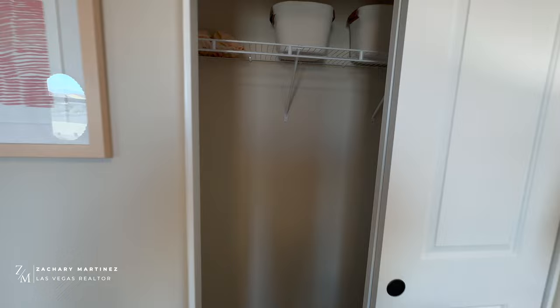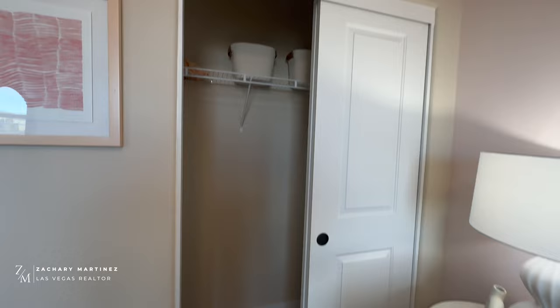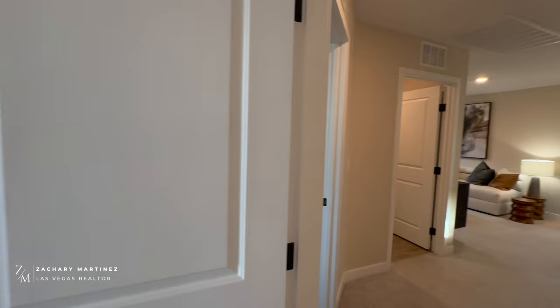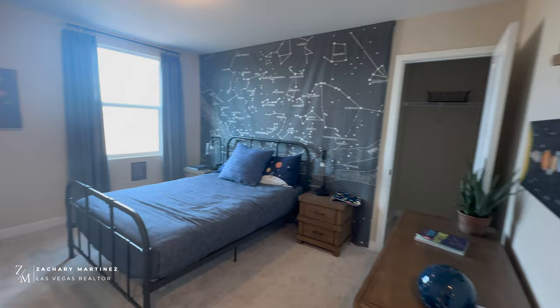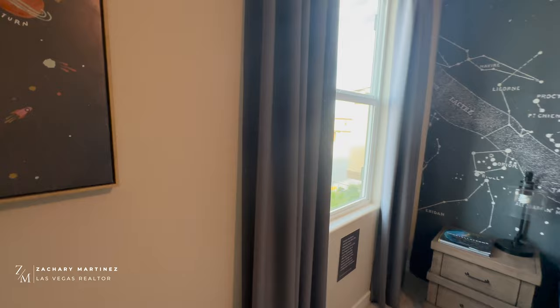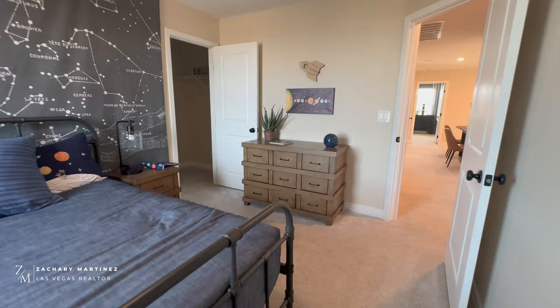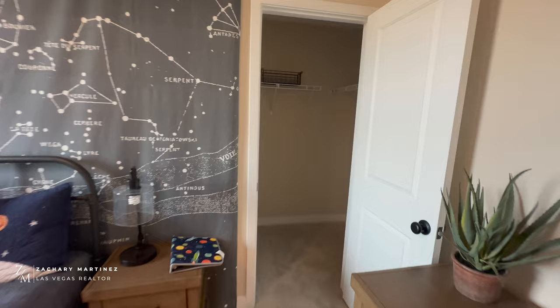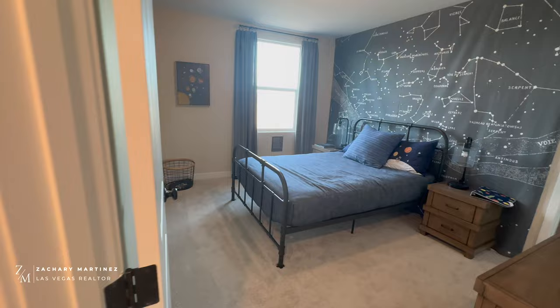Here's bedroom number two — pretty good size with a standard sliding-door closet. It has a nice big window, which is great for getting natural light. Here's the third bedroom, which does have a walk-in closet — a pretty good-sized one. The bedroom itself is a similar size to bedroom two. The bathroom we just saw is shared by the occupants of these two bedrooms.